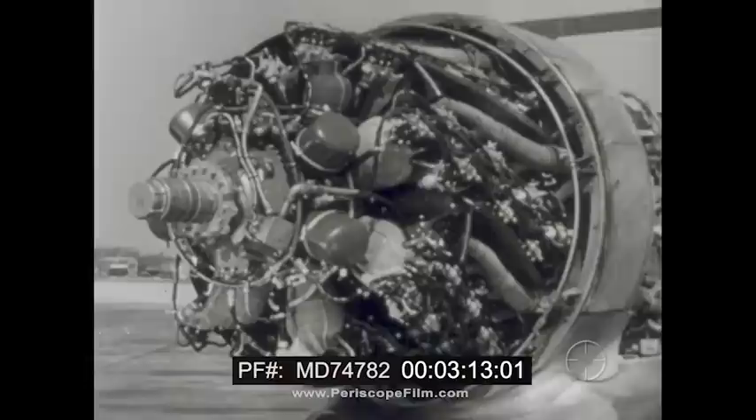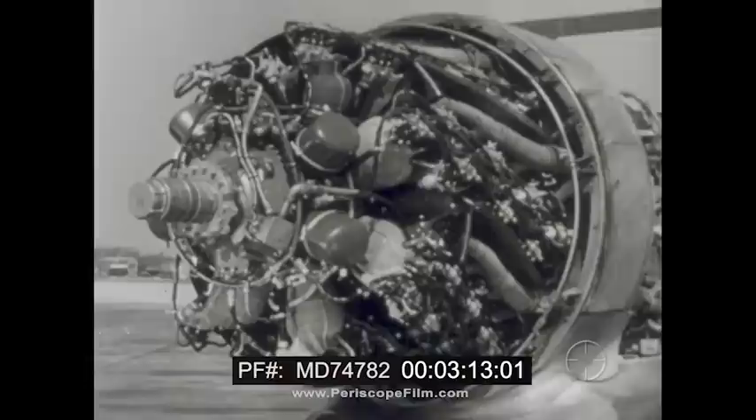But the more power they produce, the more complicated they become. The gas turbine is much simpler.